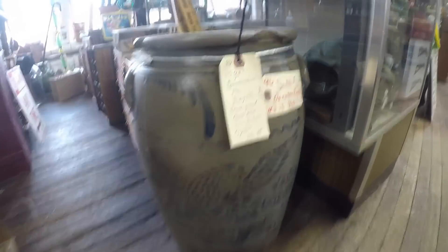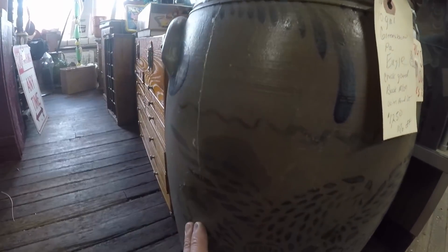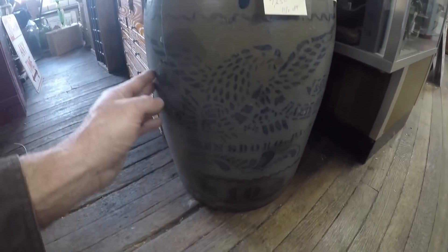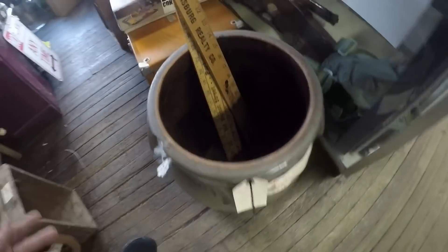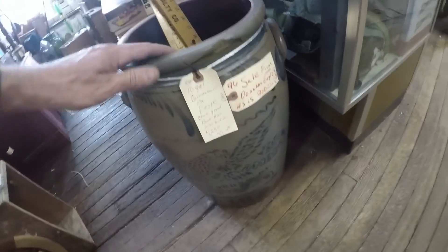Look at this - here's a Greensboro eagle crock. It's got some damage, maybe a crack here. This one's worth about $1,250. It's a 10-gallon one - I'd have this fixed. That is just a scorcher, that's over the top. Greensboro man, perfect - that's legitimately ten thousand dollars flawless in real nice condition.